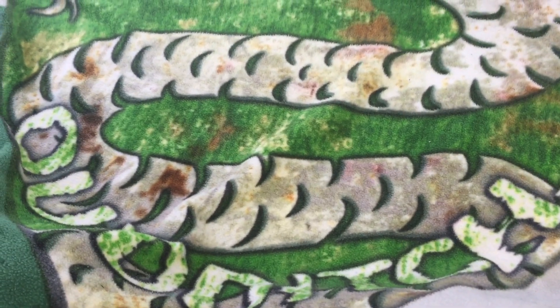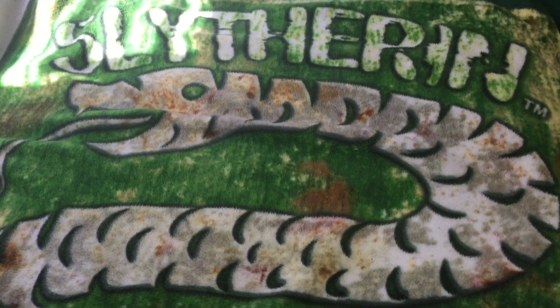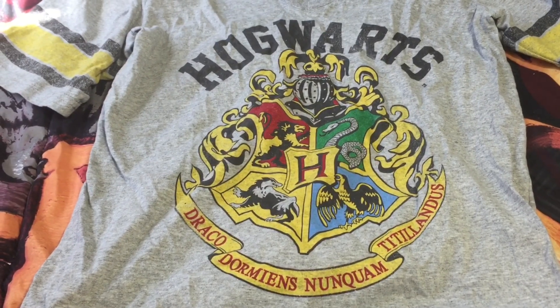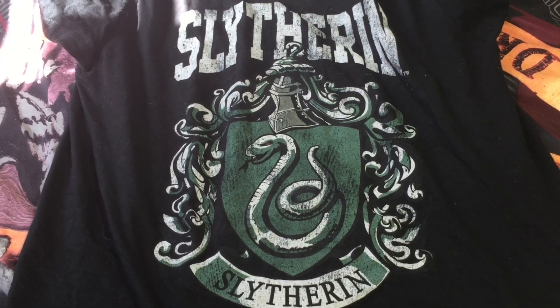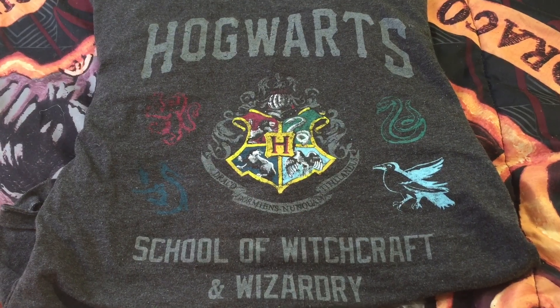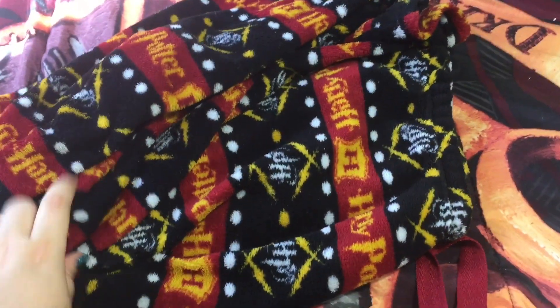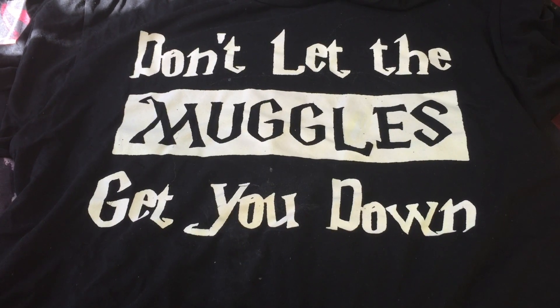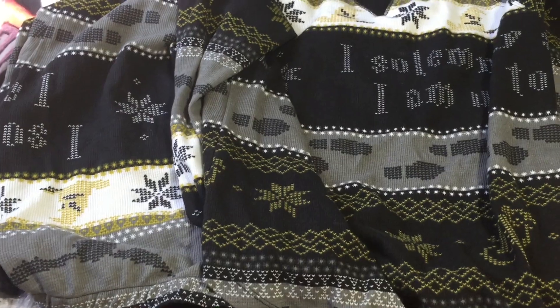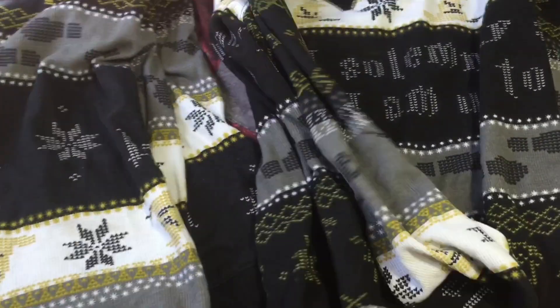They don't sell the Slytherin Quidditch blanket at the parks anymore — I got this the first time I went. I got this shirt at a souvenir shop in Orlando, and I also got this other shirt from a souvenir shop as well. I got this shirt at Target in the men's department — I'm pretty sure they still have it in store. I got these pajama pants in the women's pajama section and I'm pretty sure they still have those too. I got this shirt at Hot Topic — not sure if they still have it — and I got this thermal PJ set at Hot Topic as well.